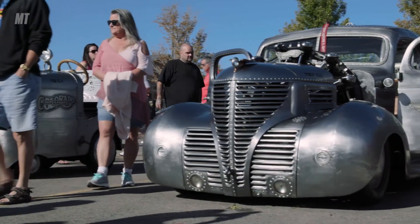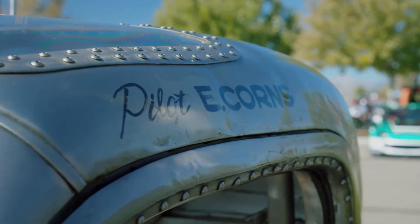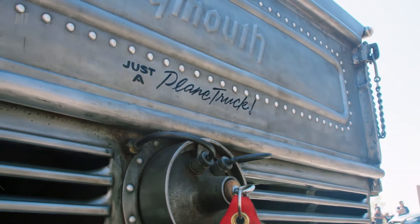It's 300 horsepower, 757 cubic inches. I had a guy at a show in Pueblo tell me he didn't know what the big deal was — it's just a plane truck. So that's what's on the back: just a plane truck.